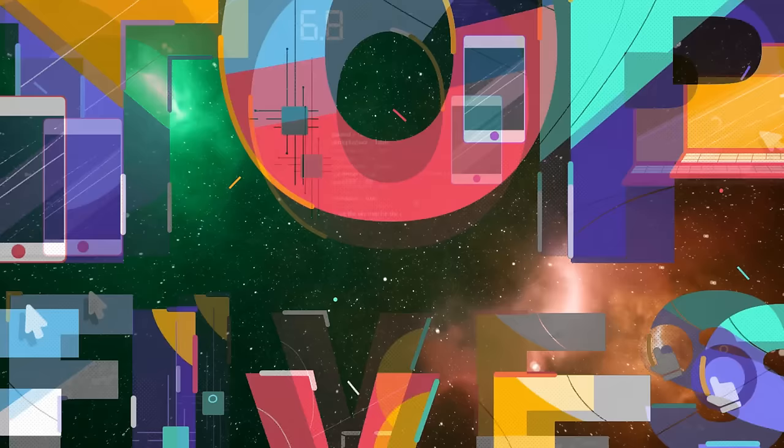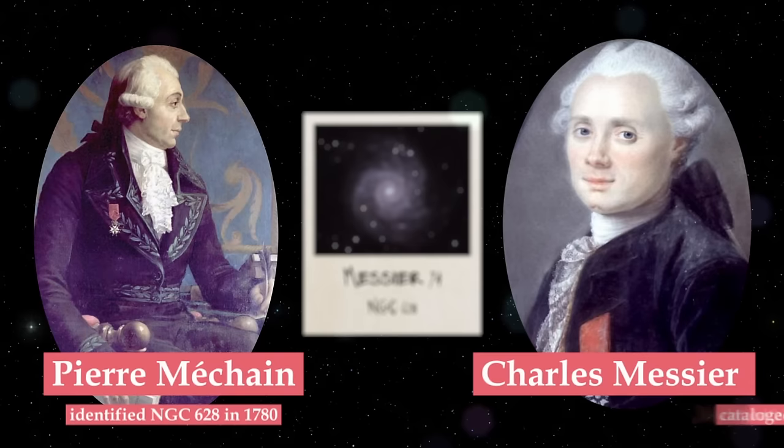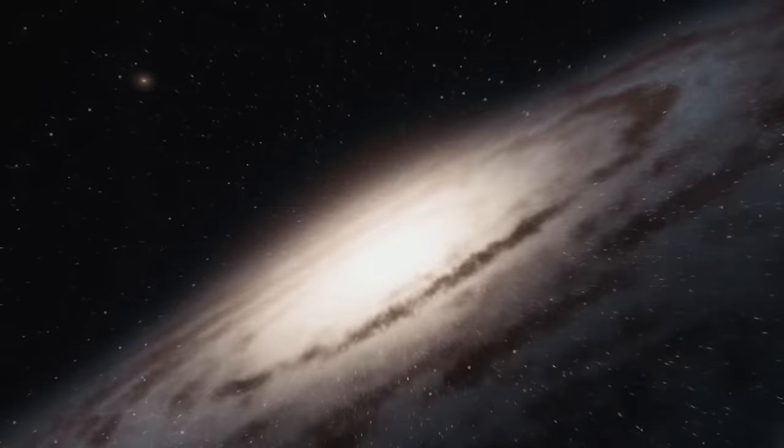Number 15: Messier 74, also known as NGC 628. It was first identified by French astronomer Pierre Méchant in 1780, and Charles Messier subsequently catalogued it in 1781. Positioned about 32 million light-years away from Earth, this spiral galaxy spans about 95,000 light-years in diameter, making it slightly smaller than our own Milky Way.